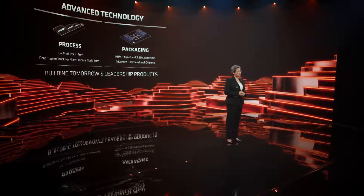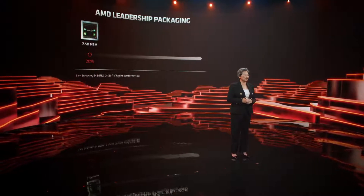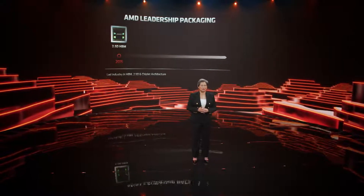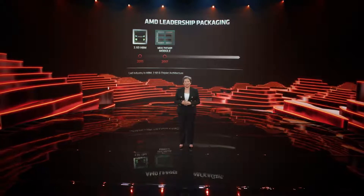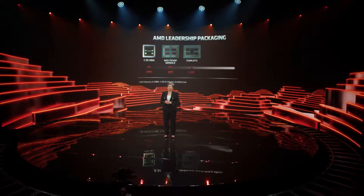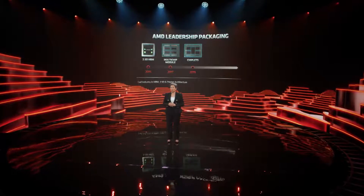We were also the leaders in advanced packaging technology. Our investments in innovation and packaging have been a multi-year, multi-technology journey. In 2015, AMD introduced high bandwidth memory, or HBM, and silicon interposer technology to the GPU market, which led the industry for memory bandwidth in a small form factor. We then set a new performance trajectory for compute in the data center and PC markets in 2017 when we introduced high volume multi-chip module packaging. And in 2019, we introduced chiplets using different process nodes for the CPU cores and the I/O in the same package, which enabled significantly higher performance and capabilities.